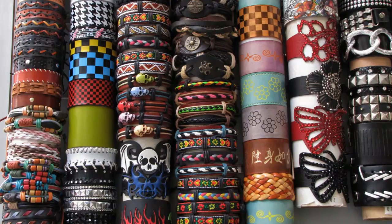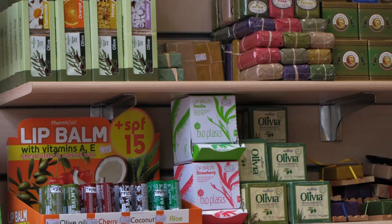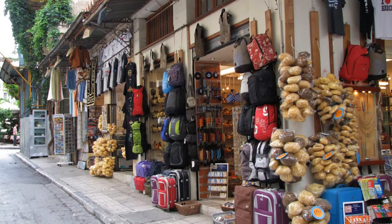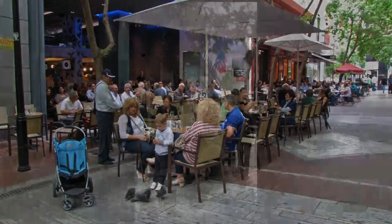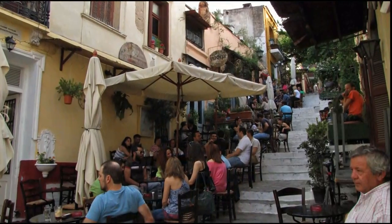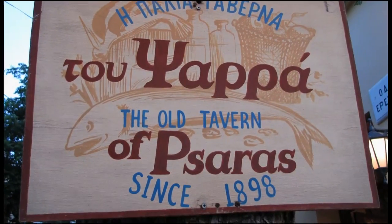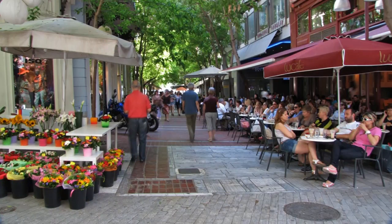The Plaka area is the historic heart of Athens. Parisians and Athenians alike enjoy the many old-fashioned tavernas and outdoor restaurants, along with the antique, icon, and souvenir shops. Many streets are for pedestrians only, and the area retains the atmosphere of a traditional neighborhood.